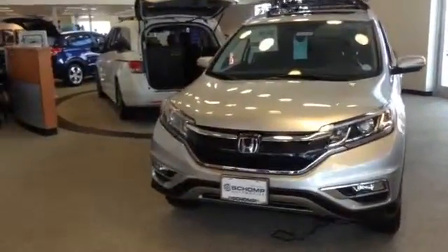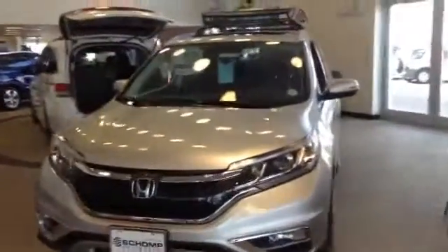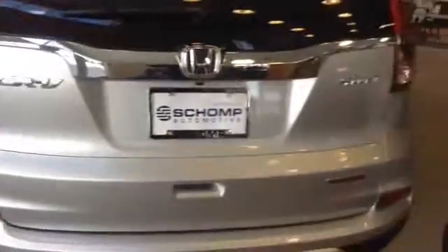Mr. Goa, this is Devin at Shoppe Honda. So as promised, here's a video of the CR-V. Just a quick walk around here so you can see everything. It's a very nice car with pretty good space in here — just a really nice looking car.